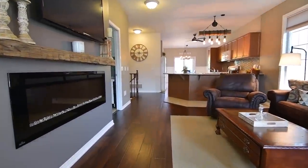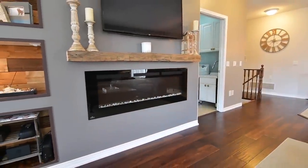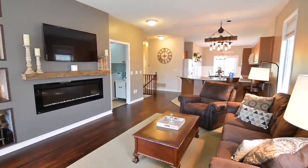Finished with dark hardwood flooring, the warm and inviting living room has a custom media wall with a built-in fireplace and a wood shelf mantle, as well as recessed shelving with accent lighting and wood panel backing.